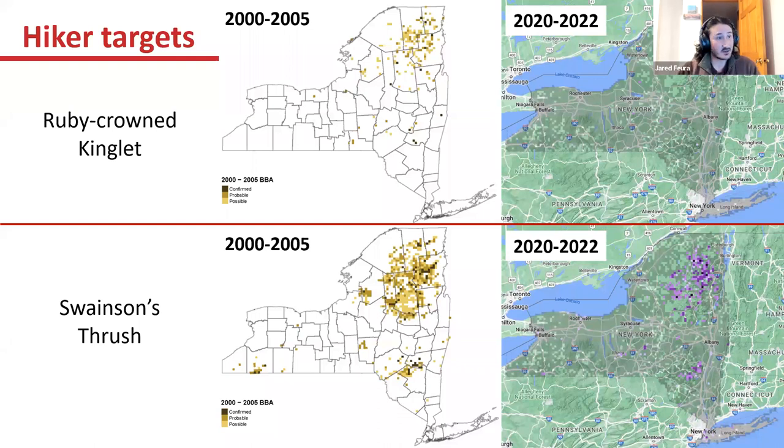There are definitely still some hiker targets. Ruby-crowned Kinglet and Swainson's Thrush are two species right now that are lacking a little bit compared to previous atlases — they're not necessarily easy to get, but easier than some other Adirondack species. You guys have the Catskills somewhat nearby, and I'm personally looking forward to getting into more of the Catskills this year. These are specific species that will take some hiking and are targets we're trying to boost in some blocks.